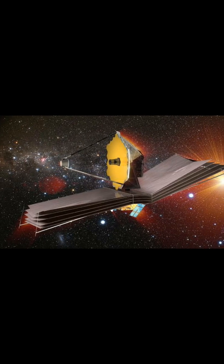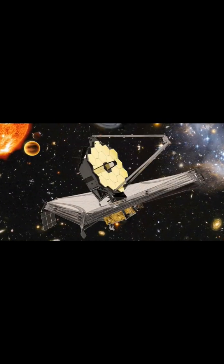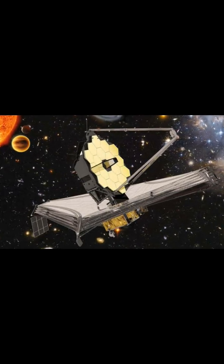This location will provide a stable and unobstructed view of the universe for JWST, as it will be shielded from the Sun, Earth, and Moon. In summary, JWST has several advantages over Hubble, including the ability to observe in the infrared spectrum, a larger mirror, and a more stable orbit.